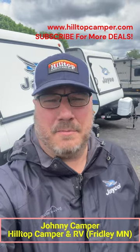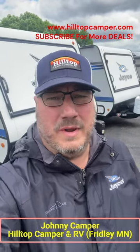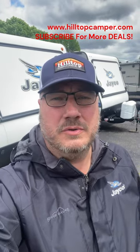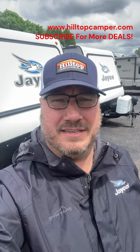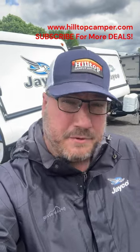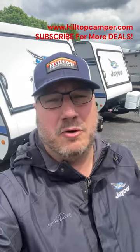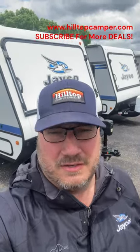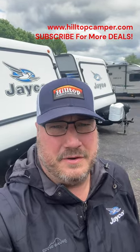Hey, it's Johnny Camper at Hilltop Camper and RV in Fridley, and we have got a bunch of used Jay Feather X17Zs. This is a really popular floor plan, despite the fact that they don't make it anymore. It's an expandable — I've got two of them behind me here. We've got a 2012, 2018, a 2019, and a 2021 to choose from. Let me show you this floor plan and you can pick from which one you want — different price points, different years.